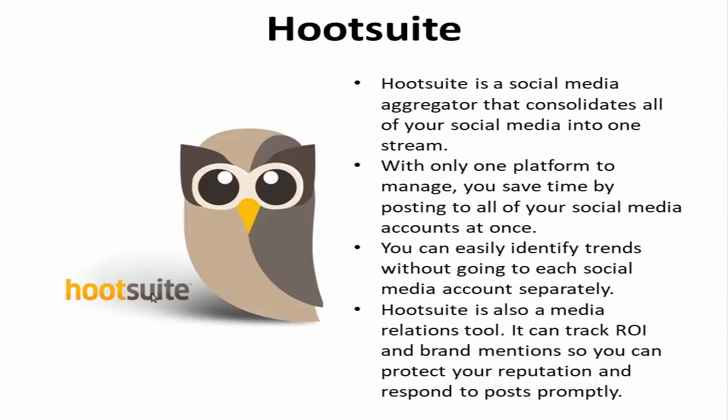You can easily identify trends without going to each social media account separately. Hootsuite is also a media relations tool that allows you to track your ROI and brand mentions, giving you the ability to protect your reputation and respond to posts.